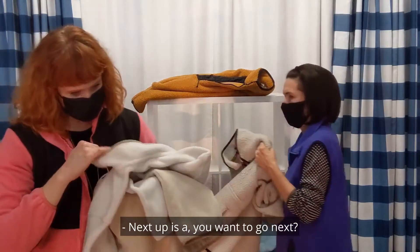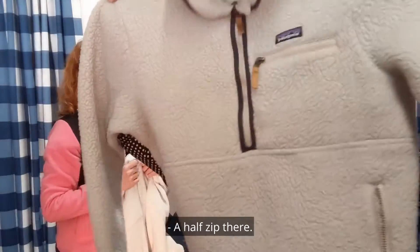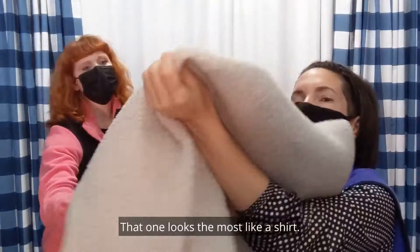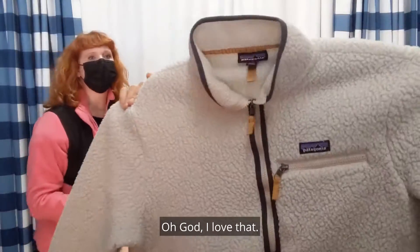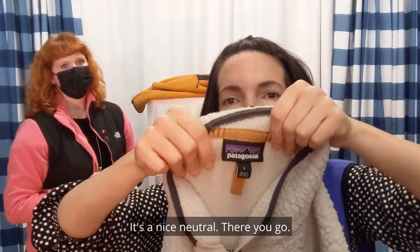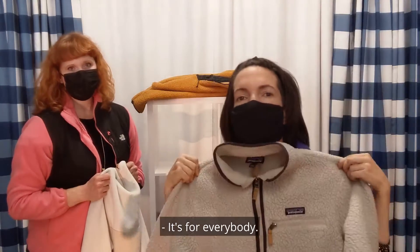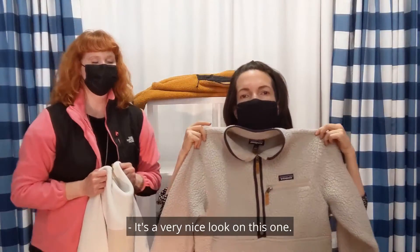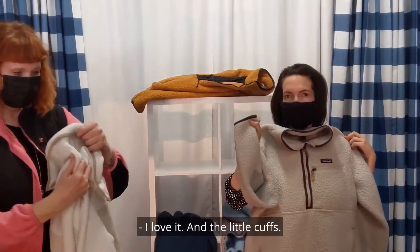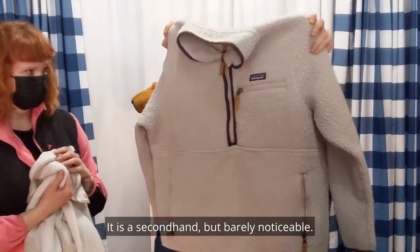Next up — it's Patagonia! It's a paddy pullover, a half zip. That one looks the most like a shoe, and it's great and worn in. Oh, I love that. It's a nice neutral. Patagonia, size large — it's a women's large. It's a very nice look on this one. I love it, and the little cuffs. This is in really good shape — secondhand but barely noticeable.